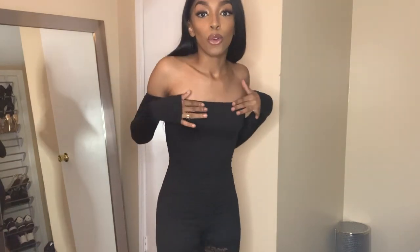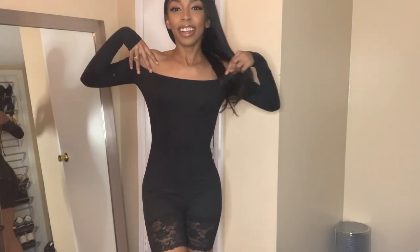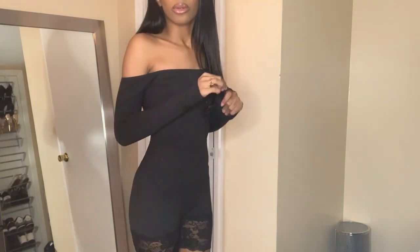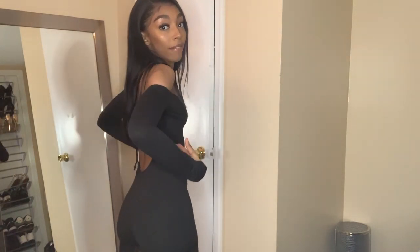This bodysuit is my favorite so far. It's a bardot off-the-shoulder bodysuit with little lace detail on the bottom. The whole back is out — I did not know the back was like this when I bought it. I don't really like my back out, but it's whatever, because this is so nice. You can dress it down or dress it up — some heels, a nice jacket. This is definitely my favorite one. I just love how black looks on me.